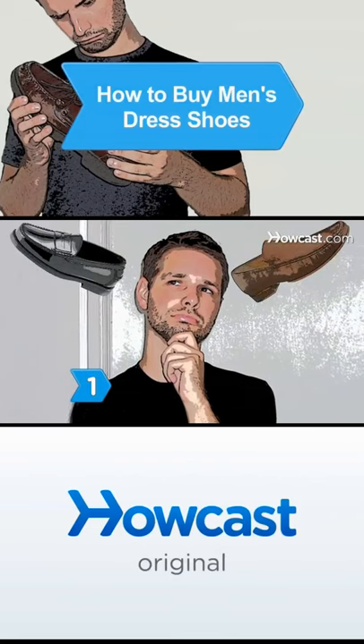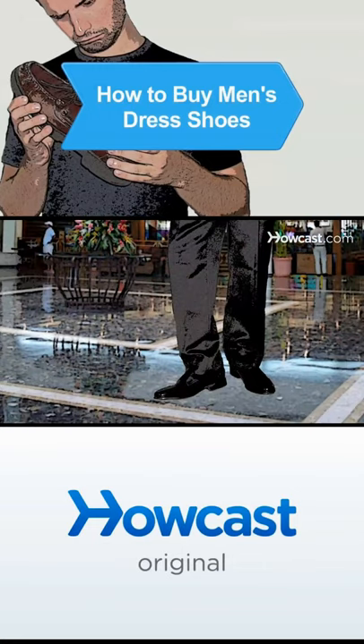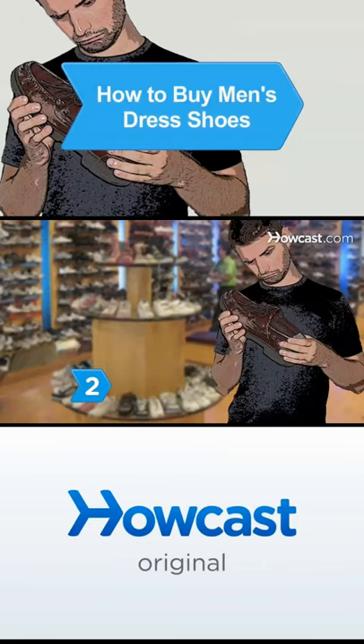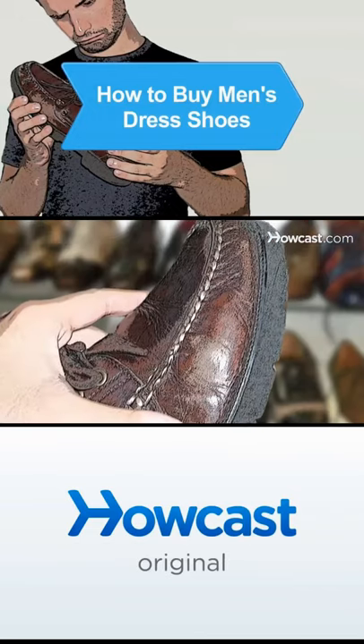Step 1: Fit the type of shoes to the occasion. If you need dress shoes for work, you need a different shoe than for a wedding. Step 2: Buy quality shoes that will last. Look for thick soles, durable stitching, and quality leather.